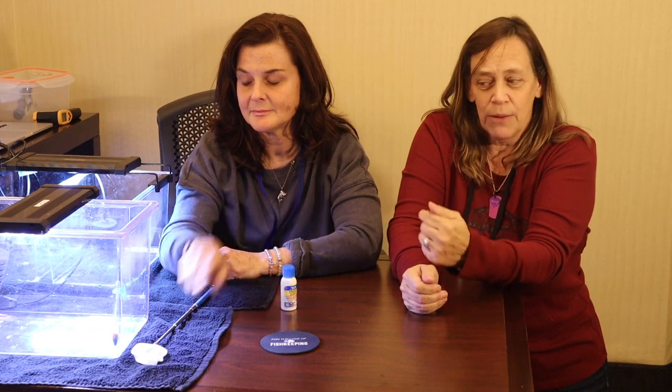Hi everybody, it's Suzy Q here and welcome to Q Aquatics and Exotics. Today we are with One Fish Two Fish ROC and we're at the aquatic experience — so excited! We're staying in this hotel room for the weekend and we have some fish that we need to set up. We're going to show you how we're doing it, how we're going to keep them healthy and alive until we get home.